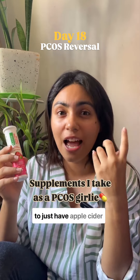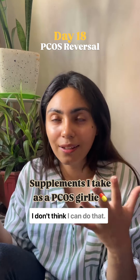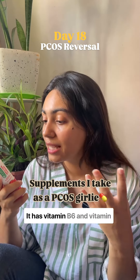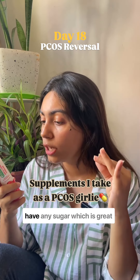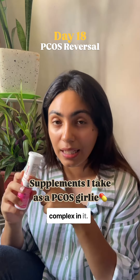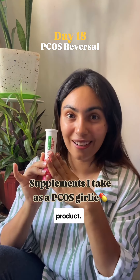I'm not someone who likes to just have apple cider vinegar straight. I know some people mix it with water and just have it, but I don't think I can do that, so I like to take this in warm water and the taste is really nice. It has vitamin B6 and vitamin B12 as well, and it does not have any sugar, which is great. It tastes a little sweet because they have a stevia complex in it, but irrespective, I've seen a lot of wonderful changes and I really like this product.